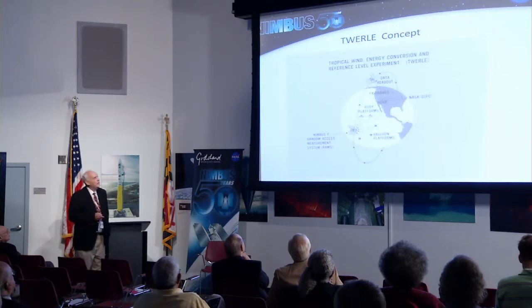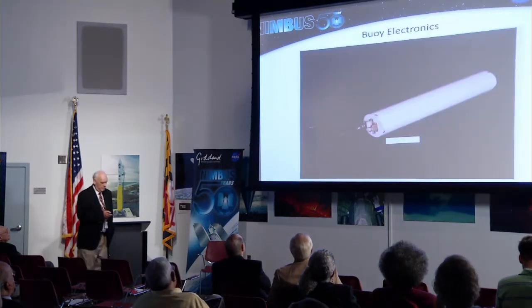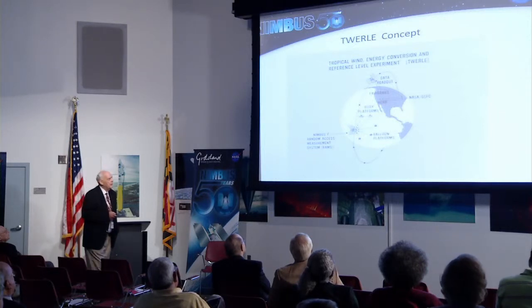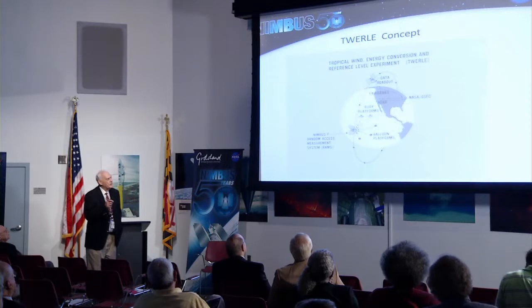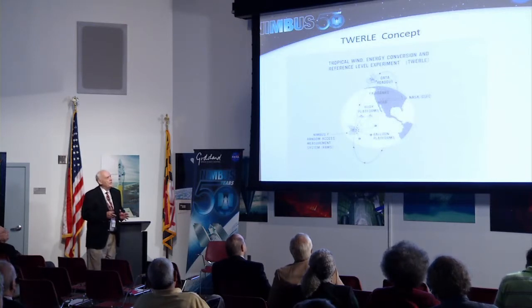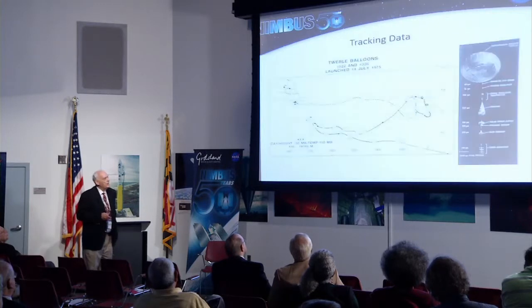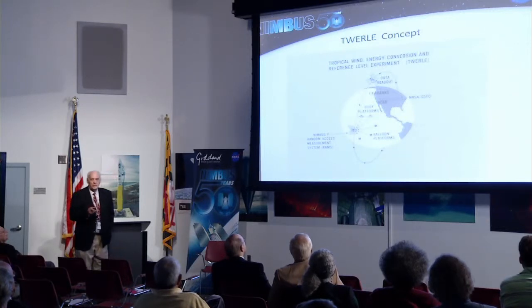Moving on to Nimbus 6 — this is the Twirly experiment. Paul Julian and Vern Sumi were the principal investigators. This didn't have the command link down that I showed on the EARLS. These platforms — balloons and buoys — had timers; they transmitted one pulse per 60 seconds, random and incoherent. That time shift and the Doppler shift combined would enable us to have as many as 200 in the field of view, and the mutual interference was so low it was negligible. The equipment on the platforms was obviously smaller, lighter, and lower power. Doppler was used here, and again the main purpose was the balloons and the buoys.